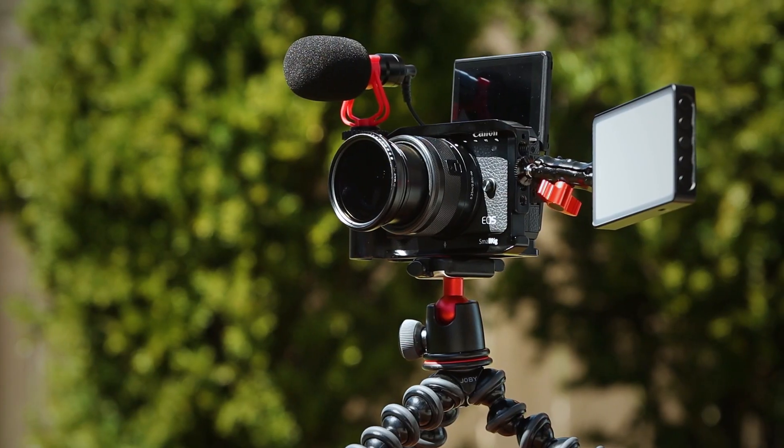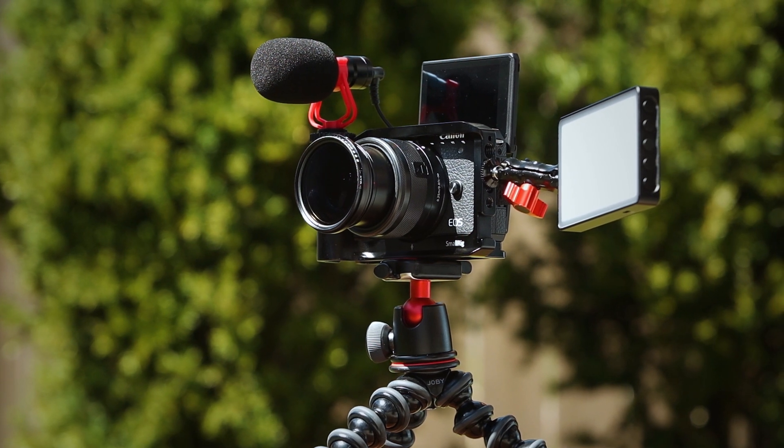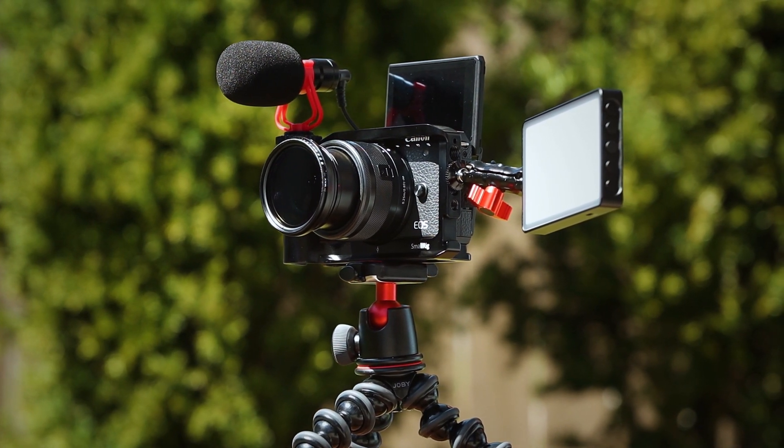And that is the basic vlogging kit for Canon M6 Mark II. I have listed all the items in the video description below in case you want to check out the pricing — they will be shown in your currency based on where you live. Hit the thumbs up if you found this video useful and don't forget to subscribe for all future videos. If you have any questions, comments, or simply want to say hi, you can do so in the comment section below, and I'll see you in the next video.